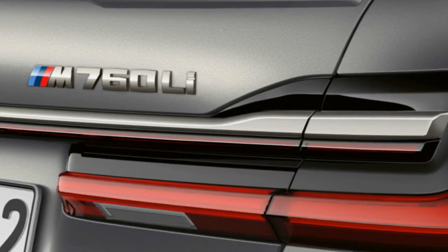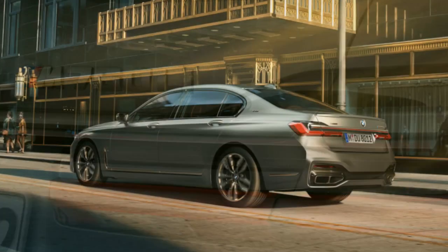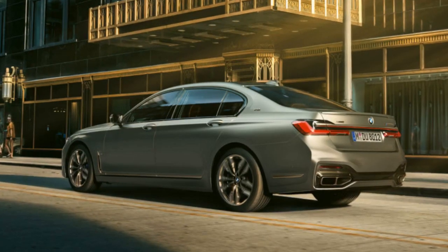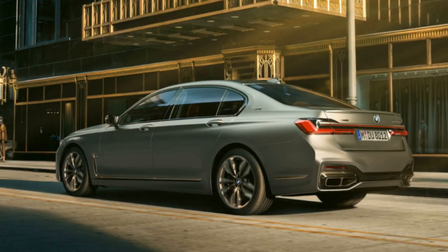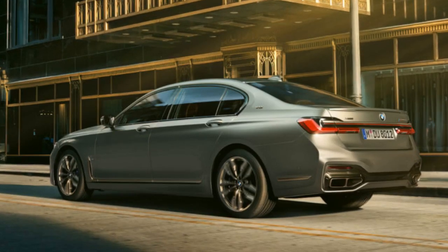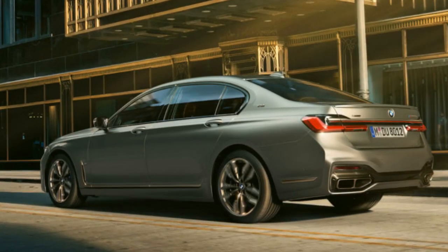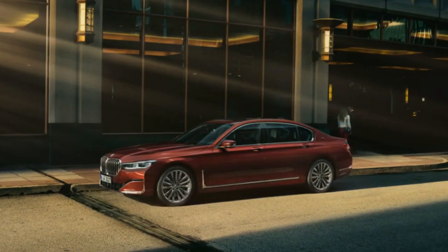The new BMW M760 Li xDrive posts combined fuel consumption of 12.5 liters per 100 km. It is now equipped with a gasoline particulate filter. The emissions control system for diesel models employs BMW Blue Performance technology, including a particulate filter, an oxidation catalyst, a NOx adsorption catalyst, and an SCR catalyst with AdBlue injection to reduce nitrogen oxide emissions. Thus equipped, all model variants of the new BMW 7-series meet the requirements of the Euro 6D-Temp emissions standard.